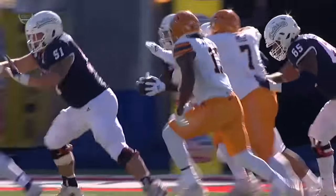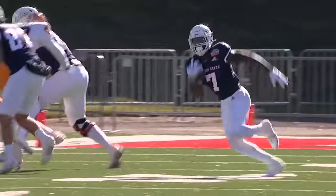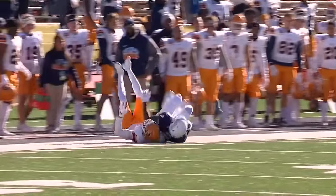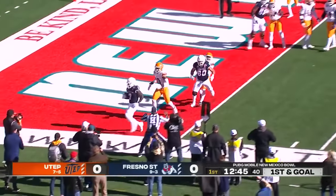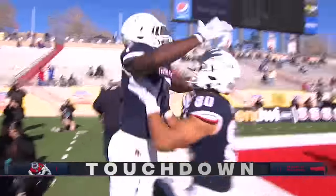The offensive coordinator, who was elevated to the role and had never called a game — play number one, a fake reverse on the toss to start. Fresno State moves to first and goal, handoff to Mims. He's got space and he is in there. Fresno State on the board first with the touchdown.